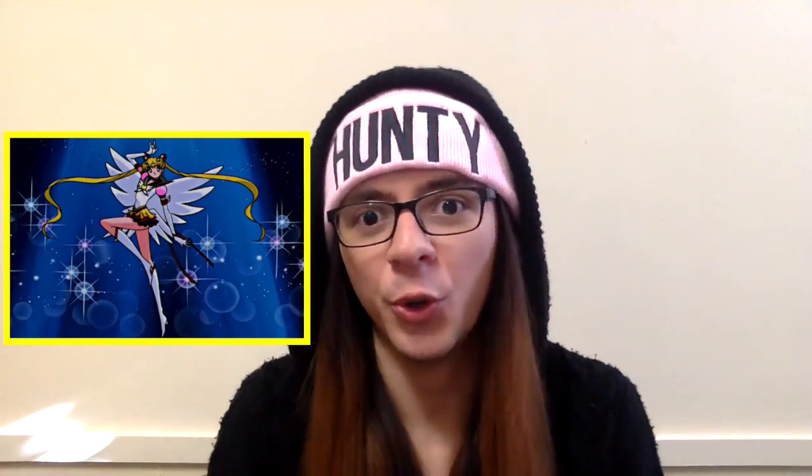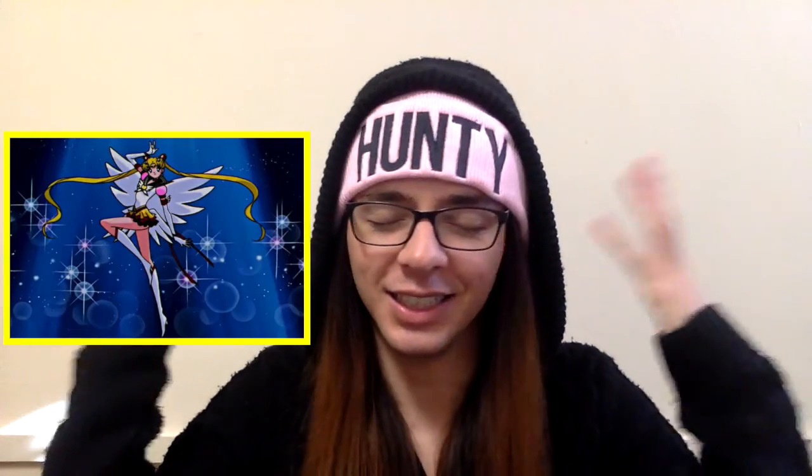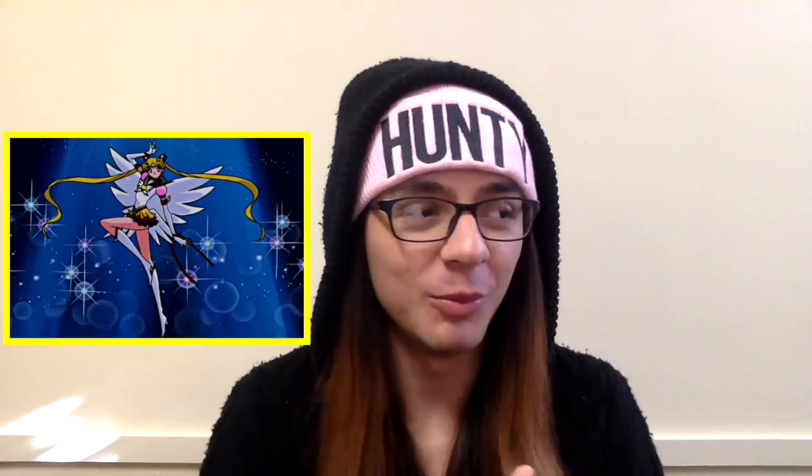My second doll is a doll that has not been announced yet but I know she will be coming out sometime next year, hopefully. I really really need her and I am talking about my beautiful Eternal Sailor Moon Pulip doll. She is my favorite Sailor Moon form or transformation, however you want to call it. I think she's super gorgeous and I know she is going to be super majestic because that outfit, that beautiful face, the hairstyle, the wings — it's just going to be beautiful. I already have her in my head and I really can't wait for her to be announced.